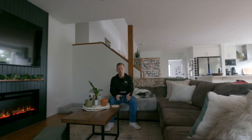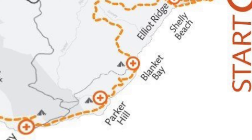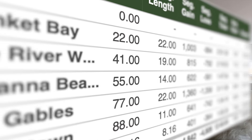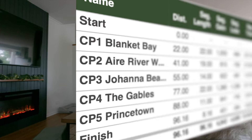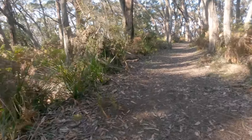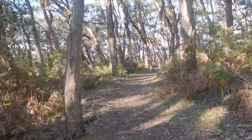The first checkpoint is about 22k in at Blanket Bay. My fast but kind of realistic time frame was 13 hours for this day. Based on my race predictions, to get to this first checkpoint I predicted 2 hours and 51 minutes — and that's exactly the time I got there. Bit of a steep climb out, which became a trend for the day.